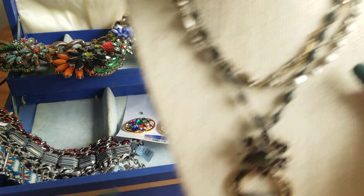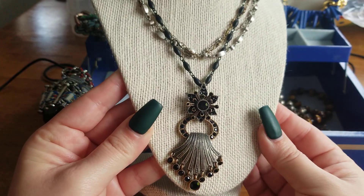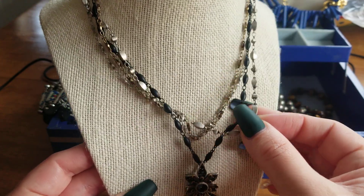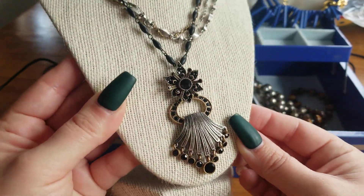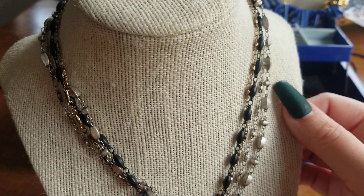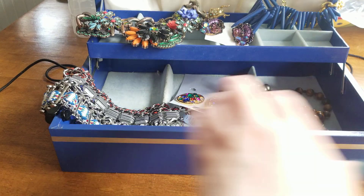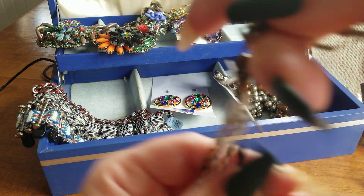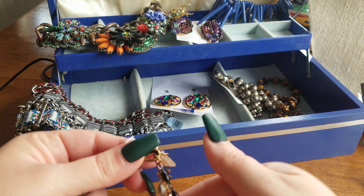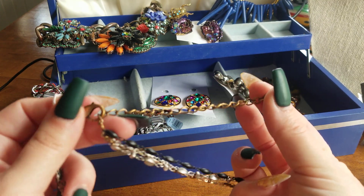This one right here is Chico's. I like this because I've never seen one like this — it has multiple strands and it kind of emulates a Victorian style. She is adjustable, and she has about a good three to four inches of adjustable length.